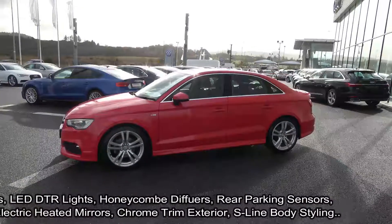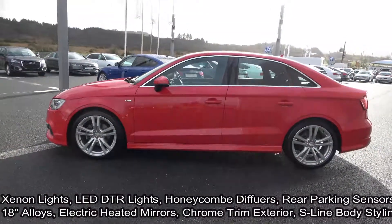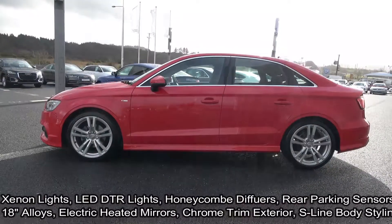The vehicle comes with a very comprehensive Audi approved warranty, simple finance options, exceptional value, and is available for free nationwide delivery.